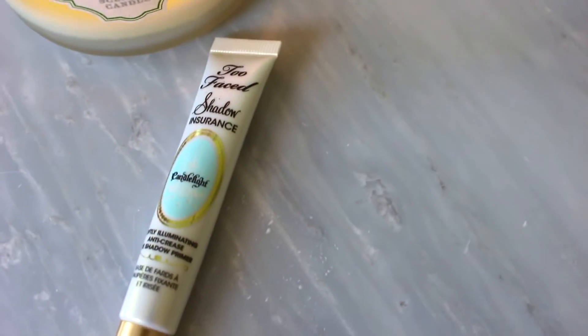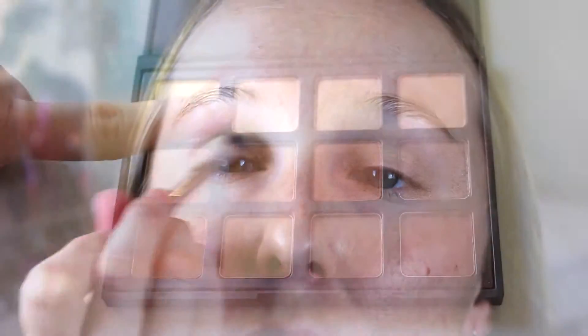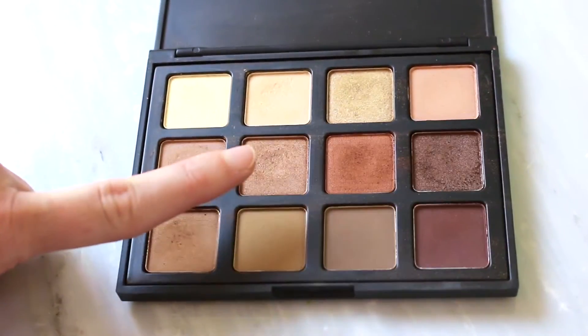I decided to start with my eyes first, so I primed them with my Too Faced Shadow Insurance in Candlelight eyeshadow primer — just put that all over both of my lids. Then I took the Morphe 12 Natural Beauty palette, which I love, and took the light shade to build a base color all over my eyelid. Then I went in with a little bit of a darker rose gold color all over my eyelid to build up some color.